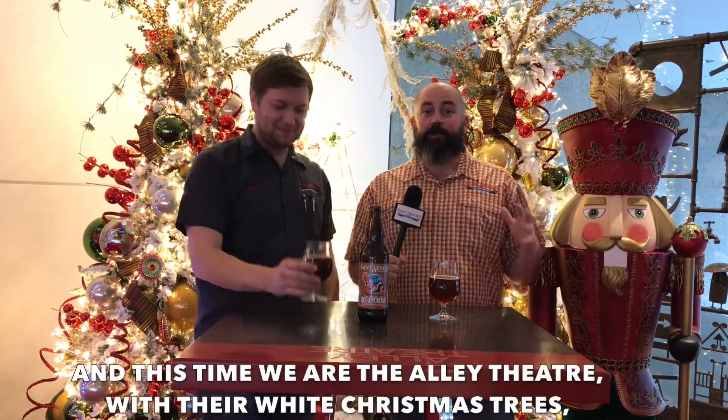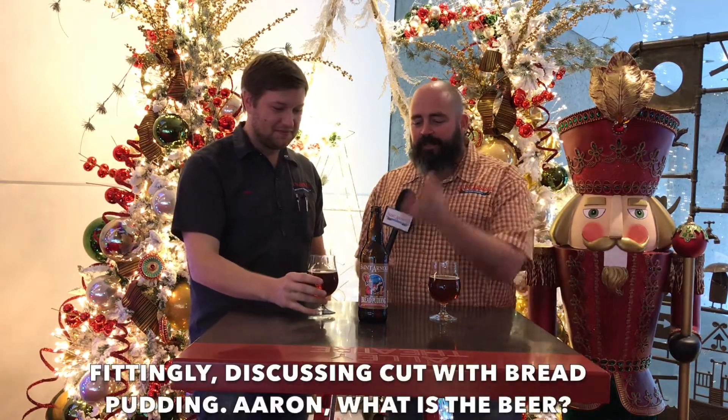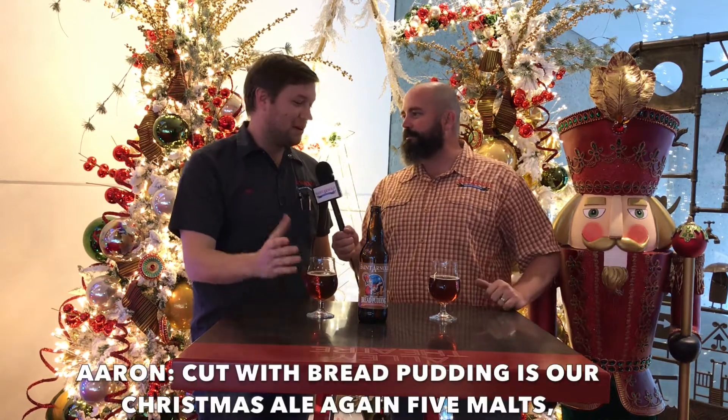Walking around in a winter wonderland — it's Brewer's Notes with Aaron and Lenny, and this time we're at the Alley Theater with their white Christmas trees, fittingly discussing Cut with Bread Pudding.